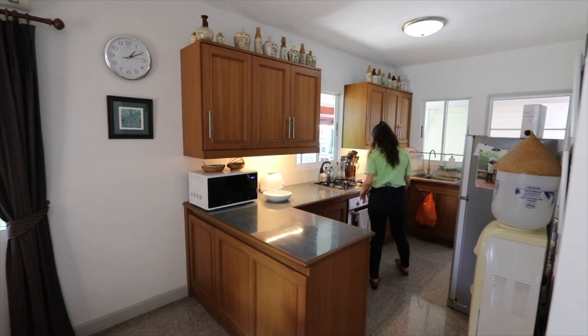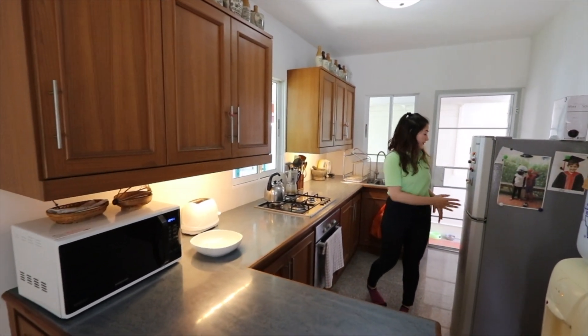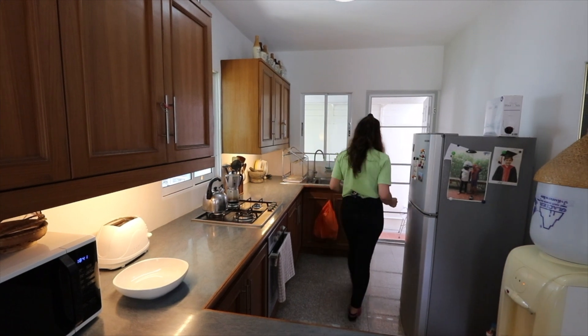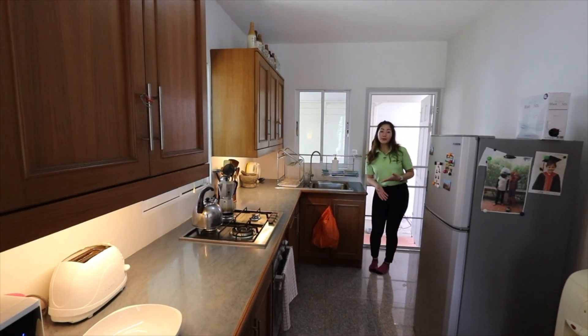The kitchen is very well equipped with everything — as you can see you have the oven, microwave, and refrigerator. Very nice. And we also have here in the back a space which you can use as a laundry room.